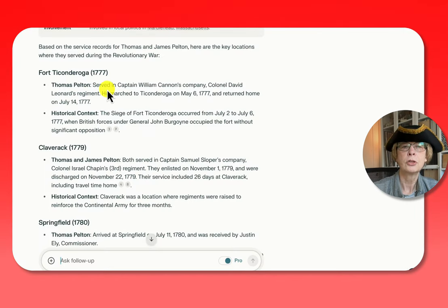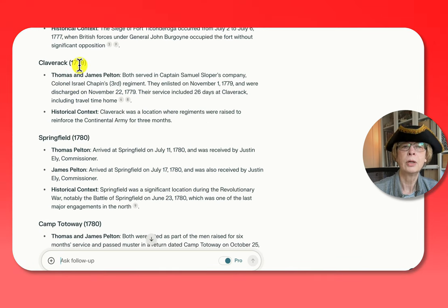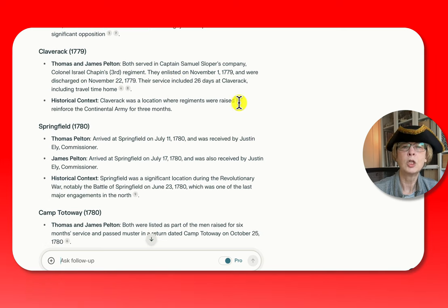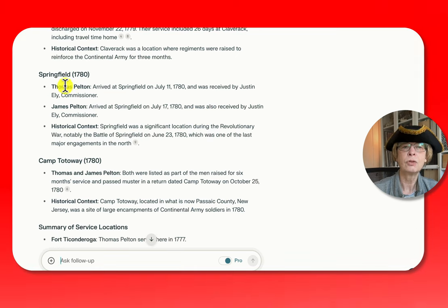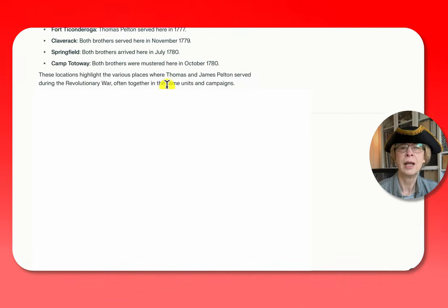Here you can see where Thomas served, and this is where he marched to Ticonderoga. They both served together in 1779 at Claverac, which was a location where regiments were raised to reinforce the Continental Army for three months. After that, they served in Springfield in 1780, and then a place called Camp Totoe, which sounds a lot like a summer camp. They mustered there in October 1780 and both served until sometime in 1781 when they went home.